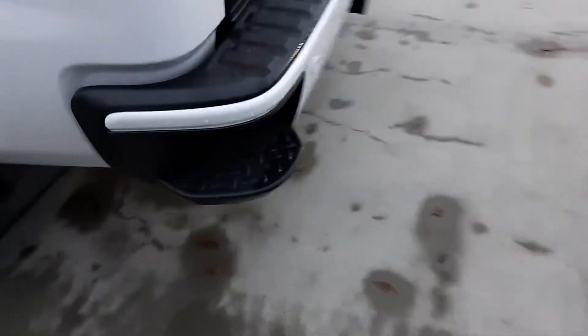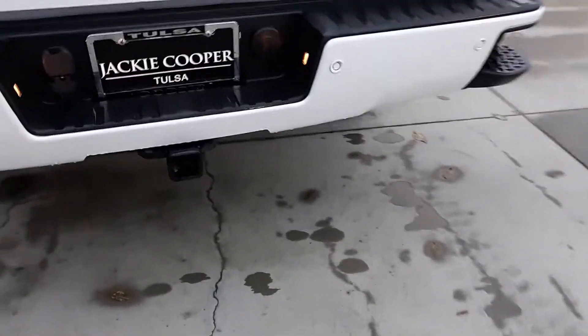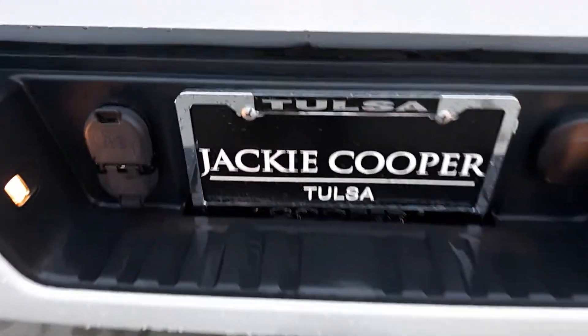Got the Chevrolet bed liner in it. Doesn't look like it's hauled anything at all. Got the little step in the bumper there. Great trailer hauling setup with a 7-pin towing hitch.